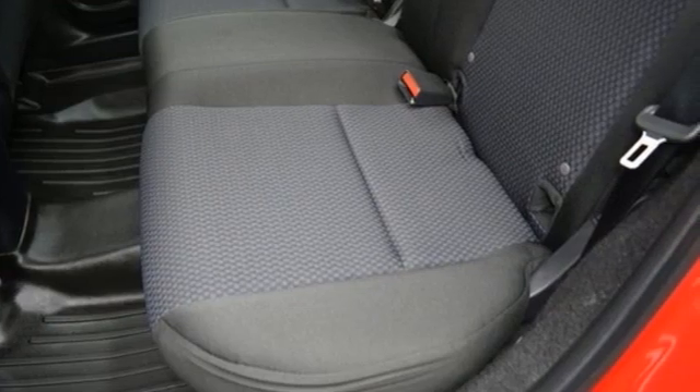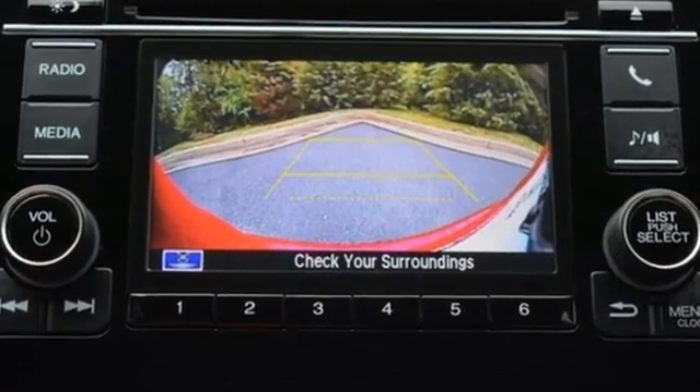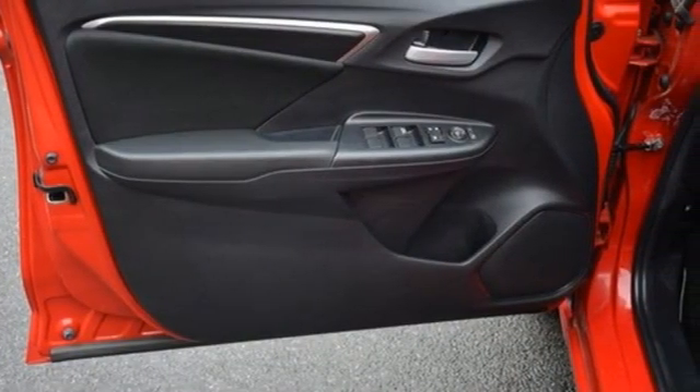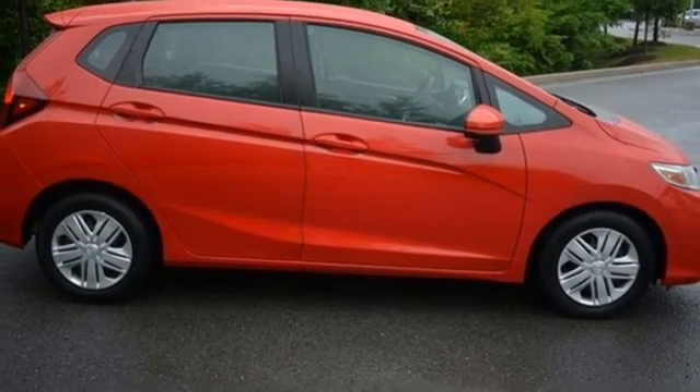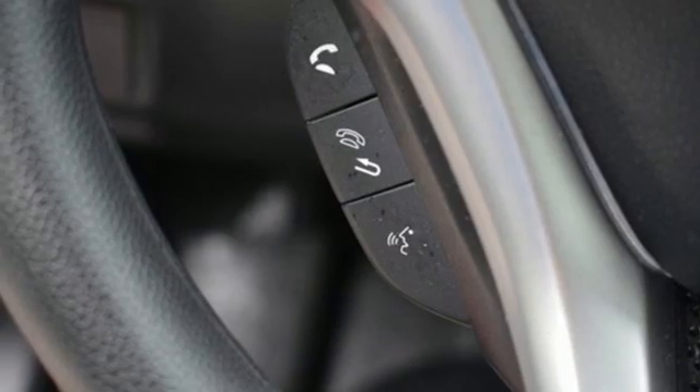Inline 4-cylinder engine, manual tilting steering column, external memory control, manual telescoping steering column, wireless phone connectivity, AM-FM stereo, rear lip spoiler, USB port and streaming audio.